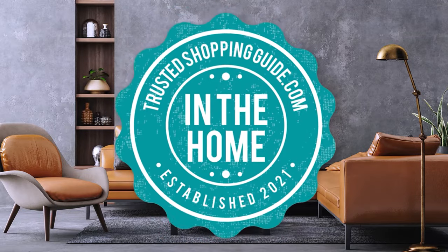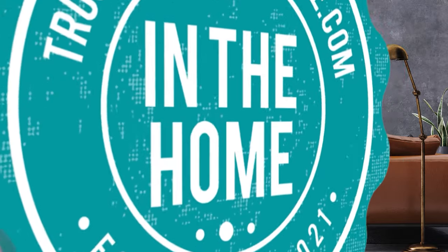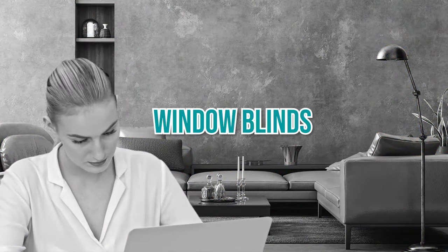Welcome back, home enthusiasts! We are at trustedshoppingguide.com, and today we are in the home. In this video, we will be sharing with you our 7 highest-rated quality window blinds.